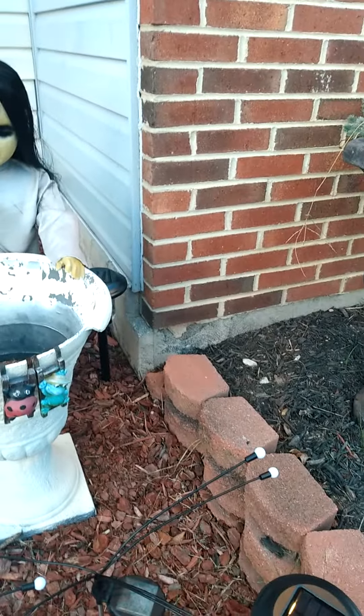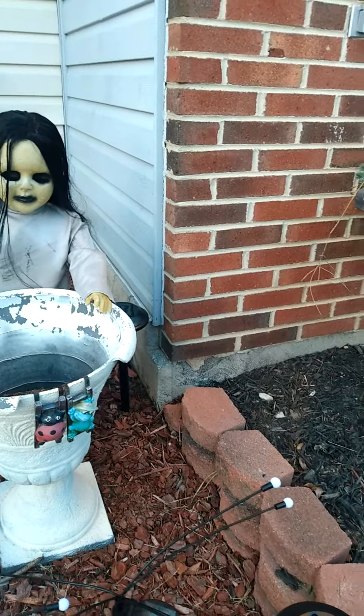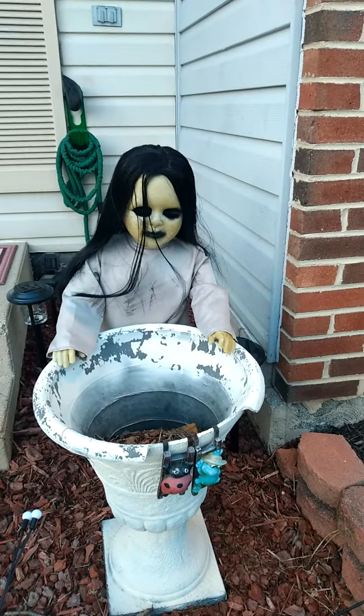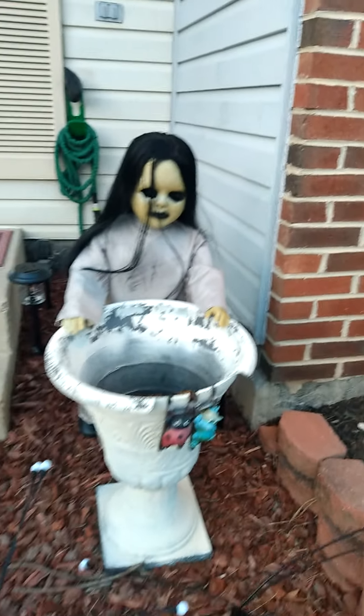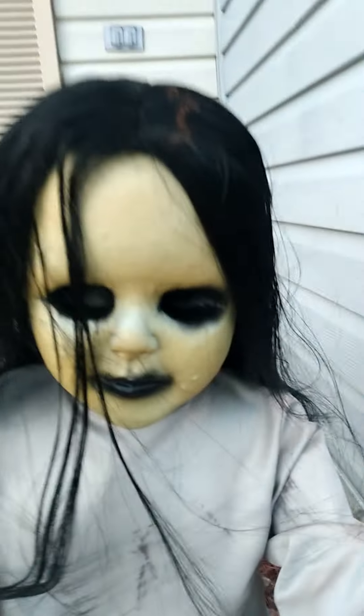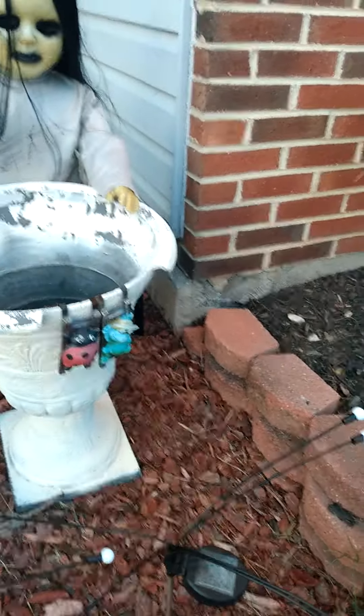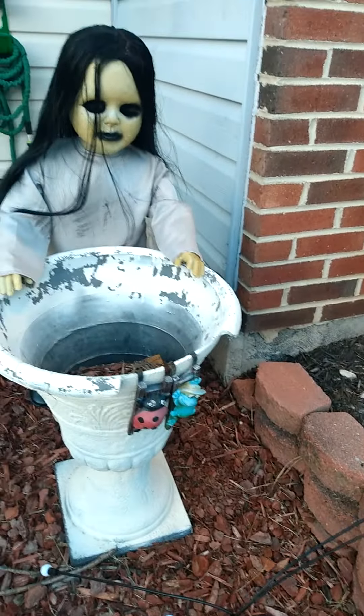I put her near the flower pot because when we clean that out, a basket of candy is going to go there for Halloween. She is perfect just to stand there and look horrifying to any kid that walks by. She has no eyes, as you can see — this is perfect.